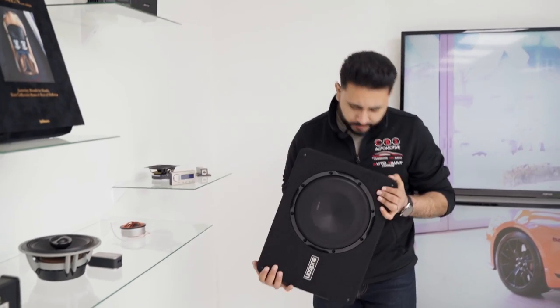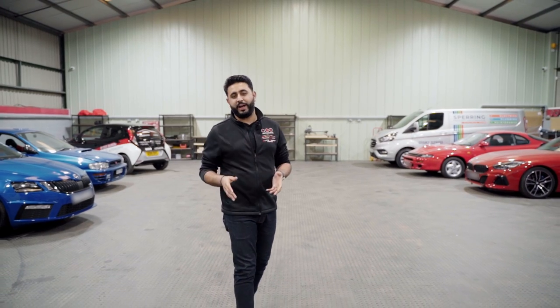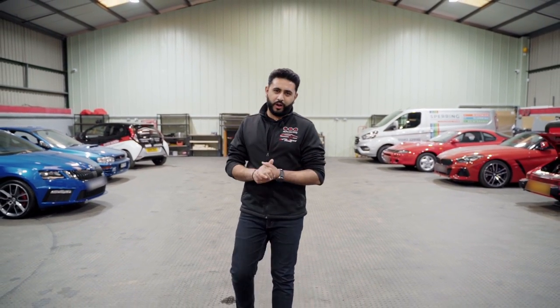First things first, you need to choose the system itself and there are loads of options available, which is actually one of the reasons why people get confused. It completely depends on the vehicle that you have, and that's why we design and spec each system individually for our clients — because every system is different and varies depending on the car.